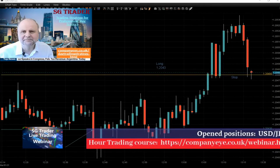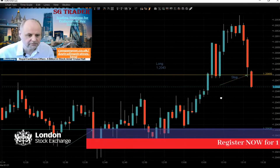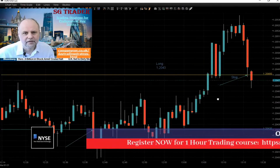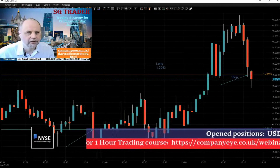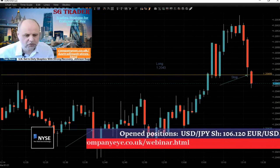We closed the trade. So you can see where we closed it. This trade, we made 5 pips. Well done. Let's see what other pairs will bring us today. Maybe we'll catch another trade. Well done. I'll speak to you later.